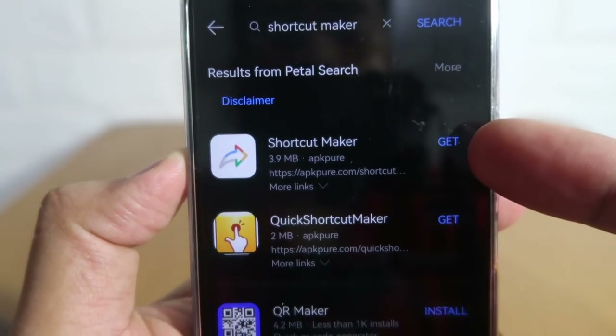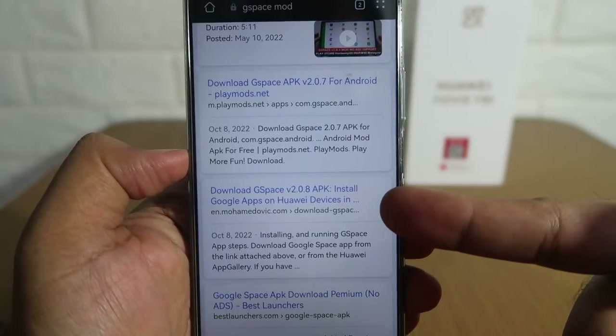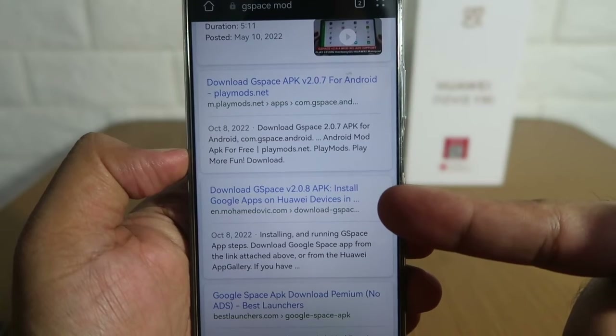Before we end, let me discuss two things. First, it's possible to create a widget or clickable icon for the Play Store, but it requires downloading a modified version of GSpace via the Petal Search app or internet browser. I don't recommend this due to safety reasons. The version of GSpace I'm using for this tutorial can be downloaded directly from Huawei's own App Gallery, so we can be 100% sure it's working — no bugs and definitely no spyware.